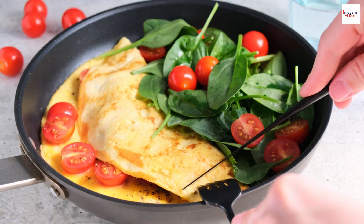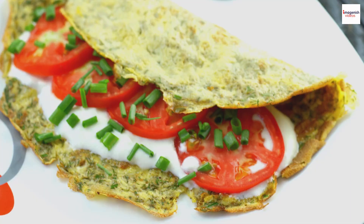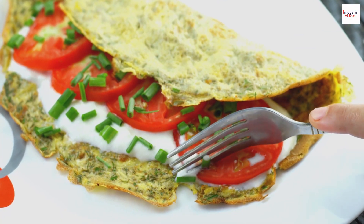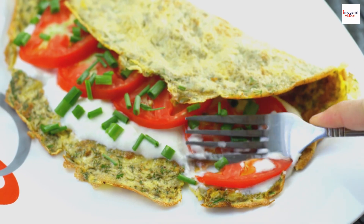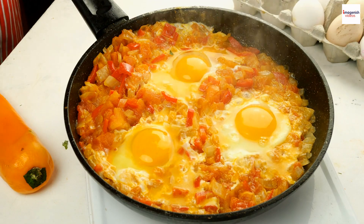Omelettes are not only tasty but also a great source of protein, vitamins, and minerals. The combination of eggs and various ingredients makes for a well-rounded and satisfying meal. Plus, it's an excellent way to incorporate veggies into your diet.